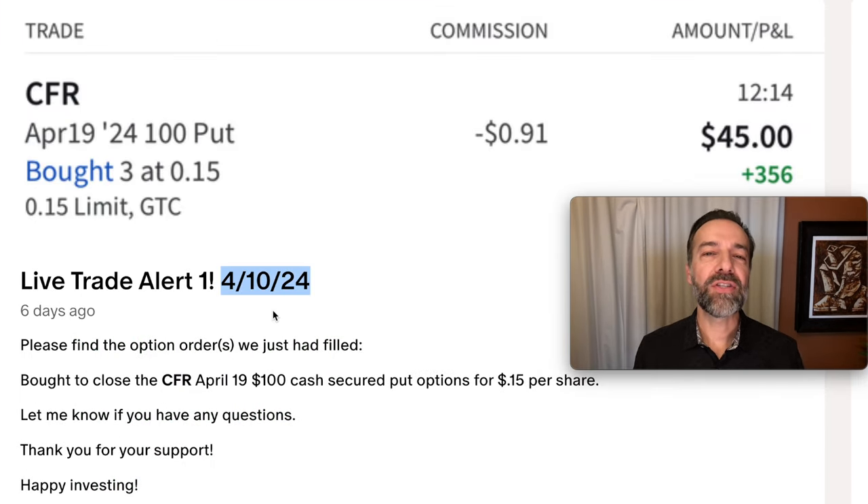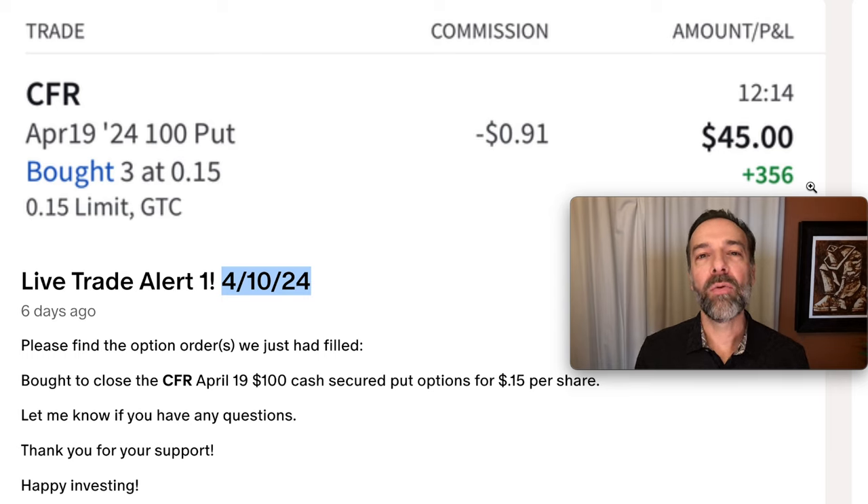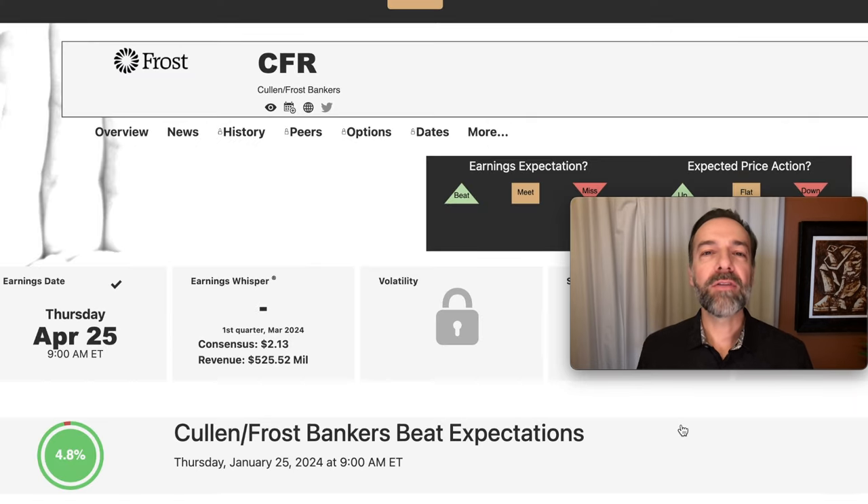How did this trade turn out? On April 10th, we closed this position out early — this option wasn't scheduled to expire for nine more days until April 19th. But since the option had gone down in value, we closed it out nine days early. As you see here in the green lettering, we walked away with a profit of $356 minus that cheap insurance we bought. I could have done what's called rolling this option — selling the option that expires the next month, which in this case would have been May. But I wanted to get out because CFR is scheduled to announce earnings on April 25th, so I wanted to be out of this position before earnings. After earnings, I'll look for new opportunity to sell some put options against CFR.